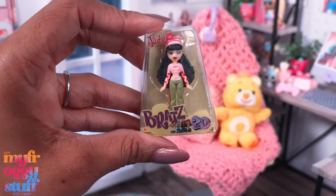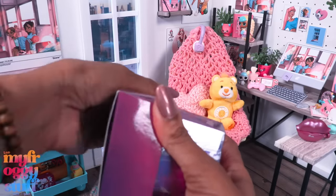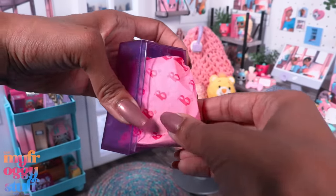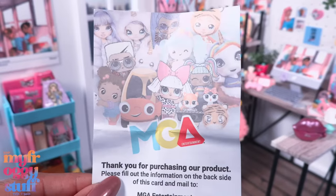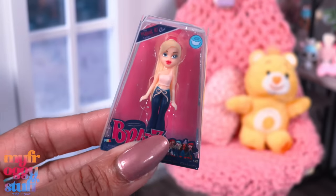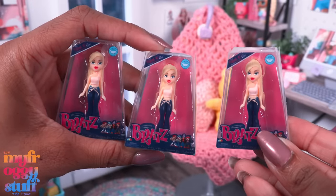I can't believe I just got Jade! So that means I have all of the 20th anniversary Bratz — this like never happens for me. We are down to our very last one. I prefer the Bratz toys over the cosmetics, and it would have been nice if a collector's guide was included. I was hoping to get one of the Tokyo dolls but it's a triple — the only thing worse than doubles are triples. We have three Chloes!